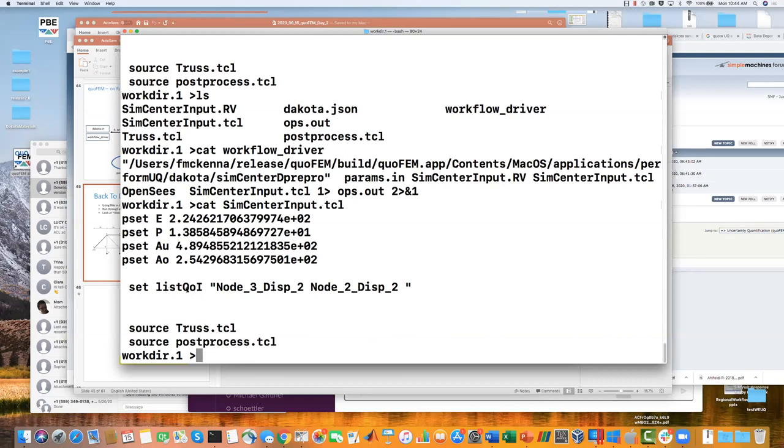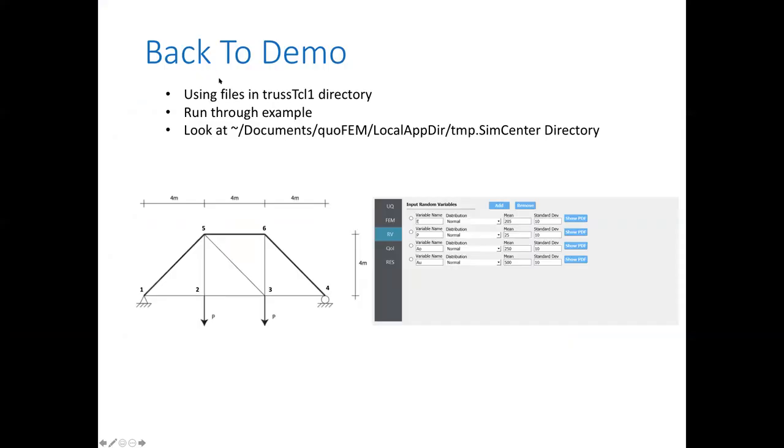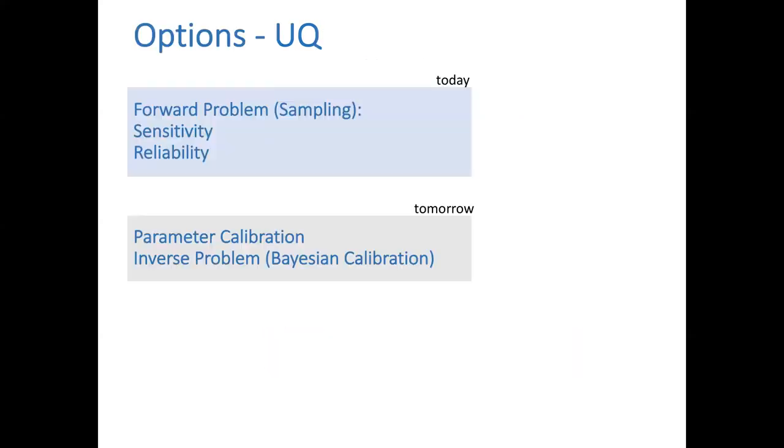Now let's walk through the different options available. Today I'll talk about the forward problem — sampling, sensitivity, and reliability. Tomorrow Adam is going to demonstrate parameter calibration and the inverse problem, which is really Bayesian calibration.